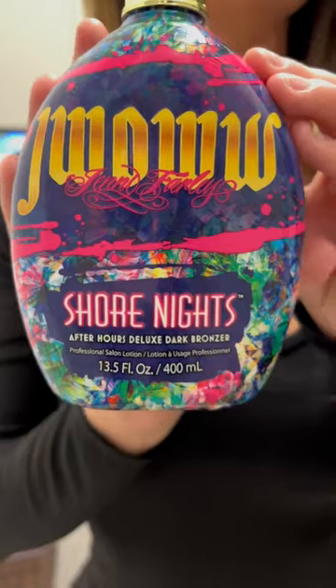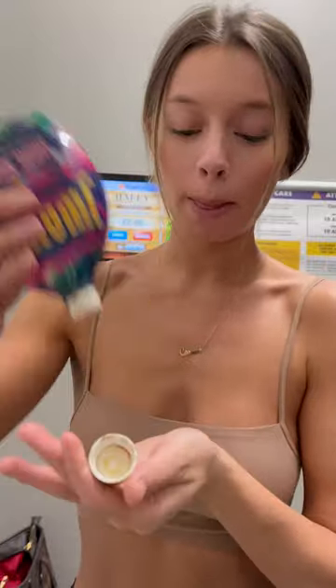Now this is the lotion that I'm using today — it's the JWoww Shore Nights Deluxe Dark Bronzer. I've had this one forever, and trust me, a little bit goes a very long way. I just warm it up on my hands, start at the top with my arms, work my way down, and I never forget the armpits.